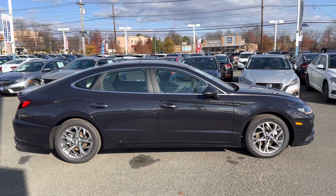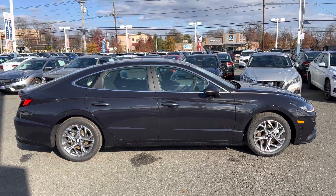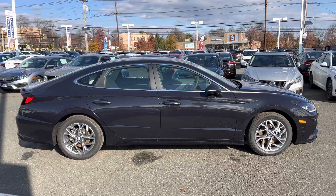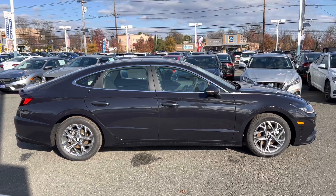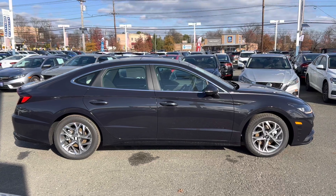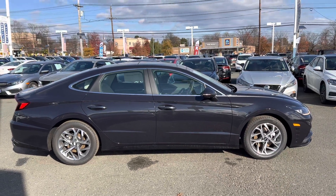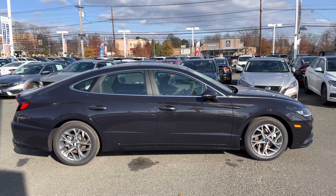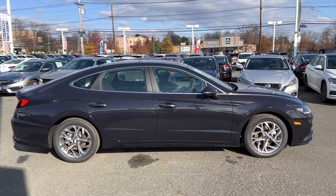The full side profile on this Sonata looks good. Carbon blue is a very dark but nice color. I like the silver trim around the windows, the hard body line going across the bottom of the doors, and the hard body line coming across the top and ending at the rear taillights. It gives it a good sense of motion — I think it's a nice looking car.